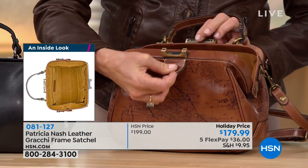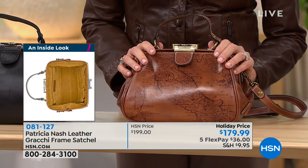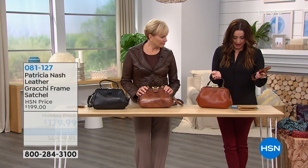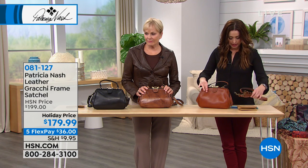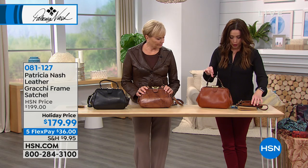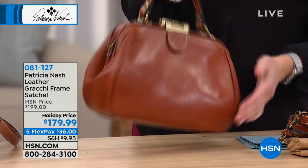The bag has the most adorable strap, but you do get the adjustable cross body. The bag is eight inches in the height, ten and three quarters in the width, five in the dimension, and the handle is four and a quarter. The strap is 22 and a half by 26 and a half.